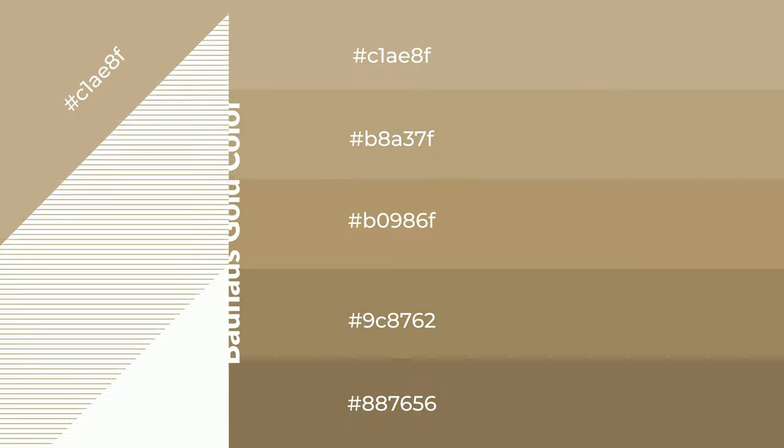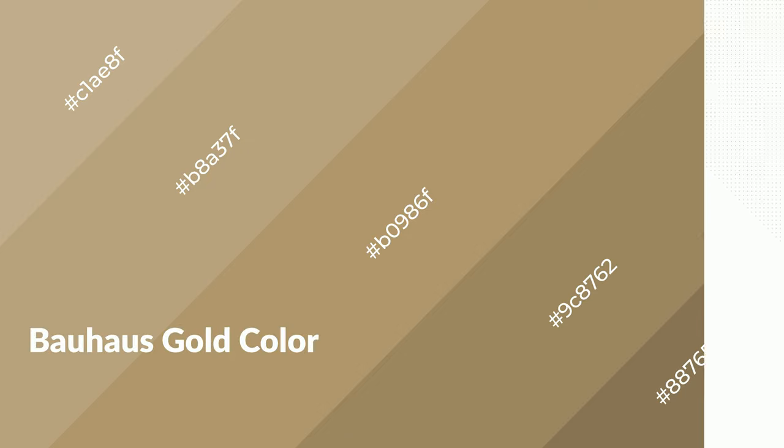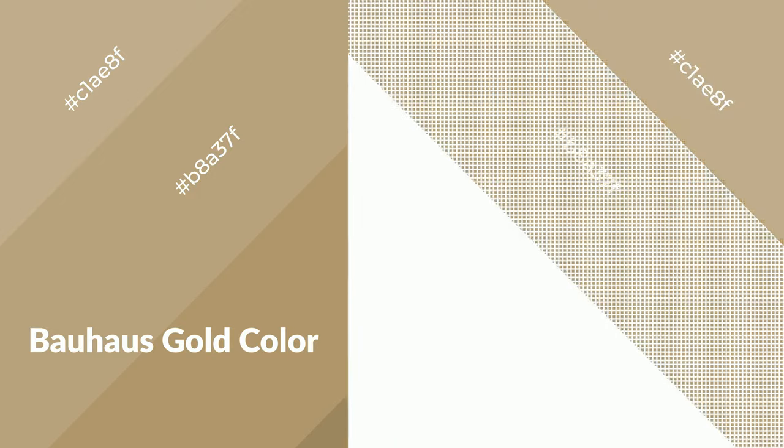To generate shades of a color, we add black to the color. Shades are used in patterns, 3D effects, and layers, and they create depth and drama. Bauhaus gold is a warm color and it emits cozier and active emotions. Warm colors are symbols of warmth, fire, heat, and sunshine.